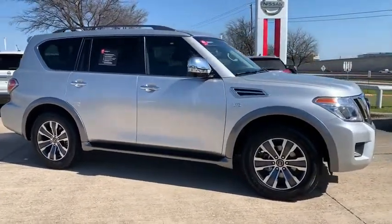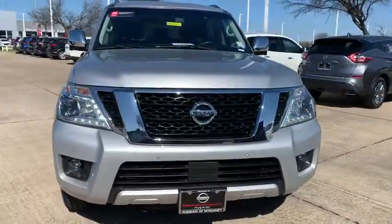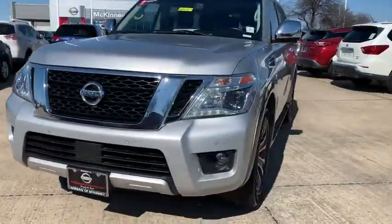Set foot in an Armada and set off on the ultimate driving adventure. This vehicle has less than 50,000 miles. Here are some of this vehicle's great options.